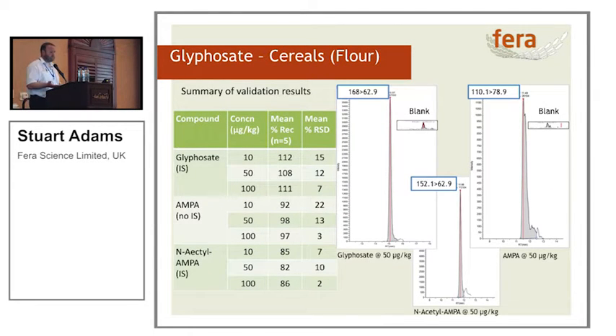Glyphosate — everybody's favourite. We've got good recoveries and good relative standard deviations, apart from AMPA down at the bottom end at 10 micrograms per kilogram, which shows slightly more variation. We didn't have an internal standard available when we did the work. We've got tiny little bits of residue in the blank — I've put them to scale so you can see them against the 50 microgram per kilogram spike, so we're not hiding anything. The flour wasn't squeaky clean; it was merely clean when we did the validation work.